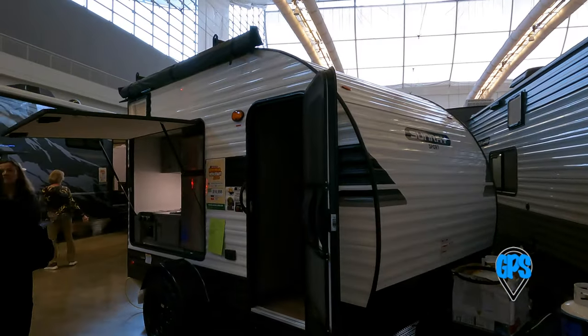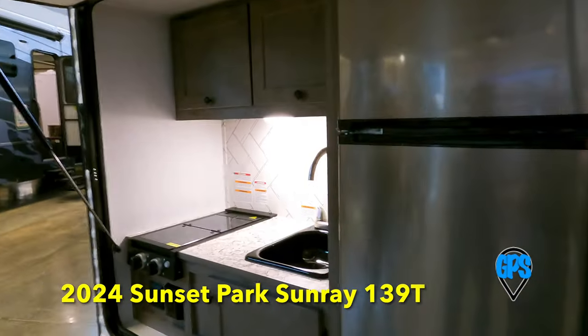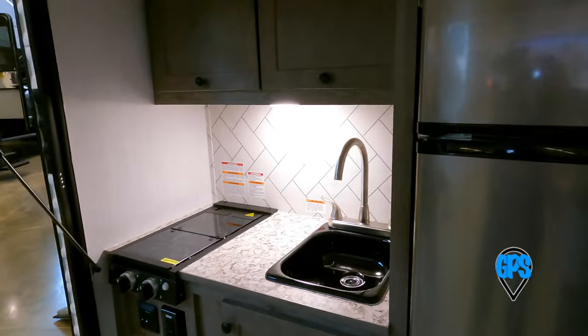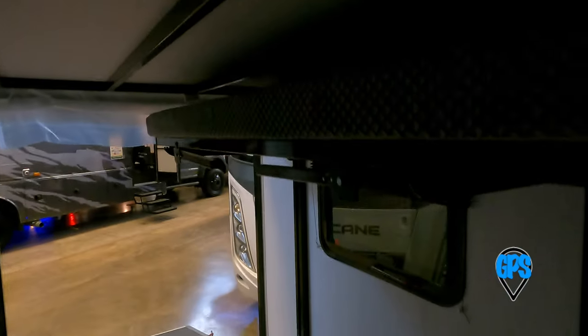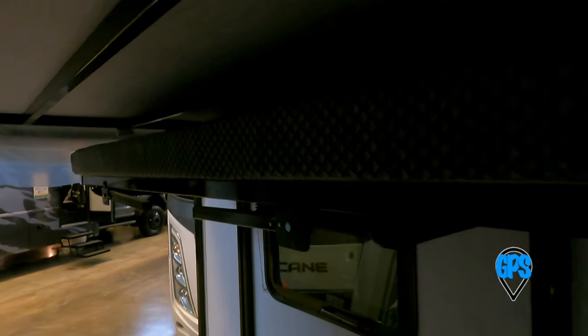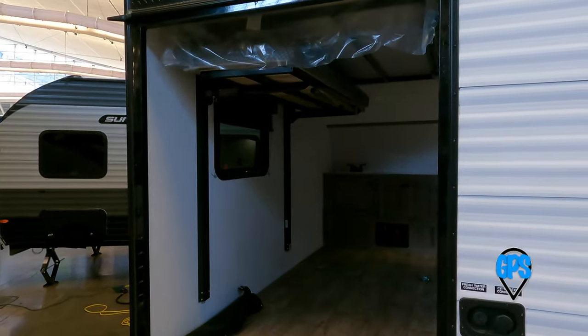This Sunset Park Sunray is a mini toy hauler and camper with an outside kitchen, awning, and inside kitchenette. Literally, the toilet is in the closet — if it had lights you could see it, but it's just a toilet in the closet. There's a bed that drops down. It's just 15 feet, 2,780 pounds, with 26 gallons fresh and 24 black.